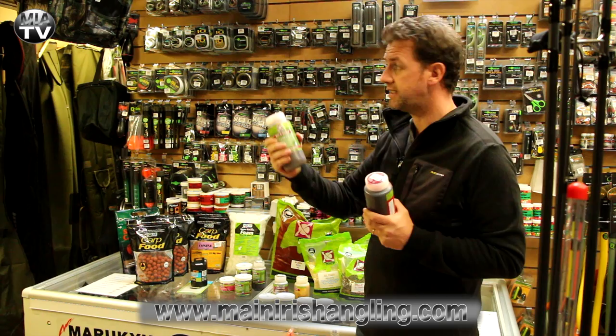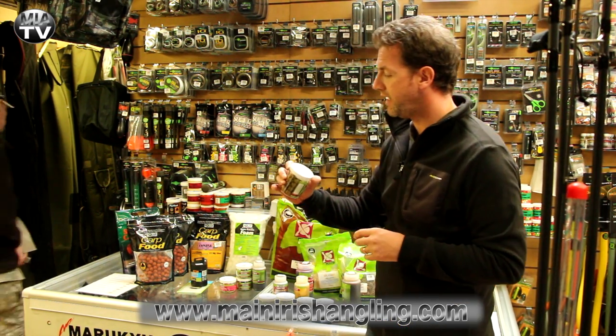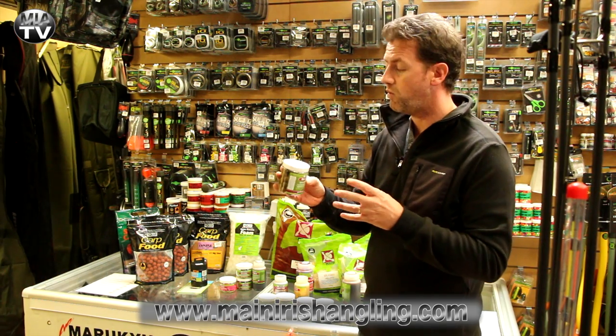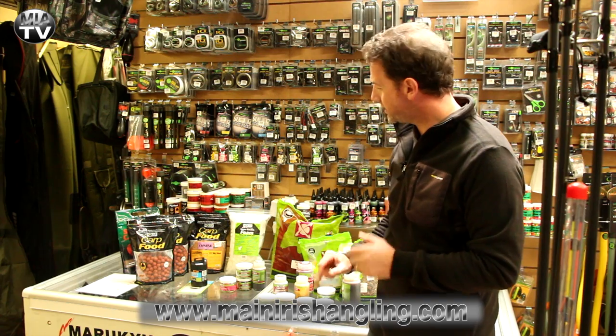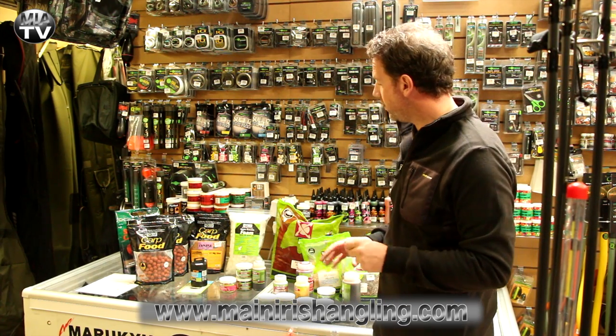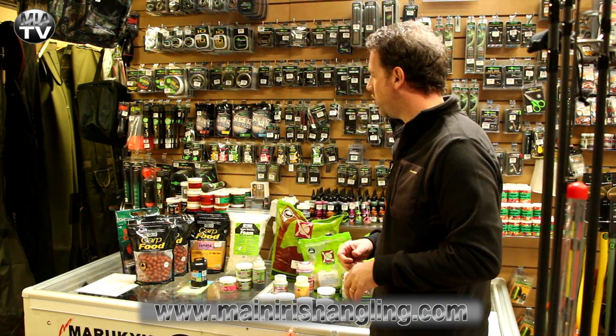The liquid additives are retailing around 16 euro and the pop-ups are retailing around 8 or 9 euro a pop. There's a really good range of CC Moore - you really need to get online, have a look at their website, or better off, come down to the store.